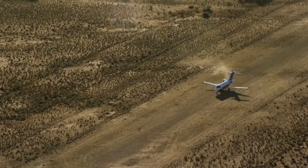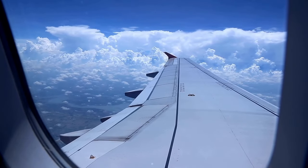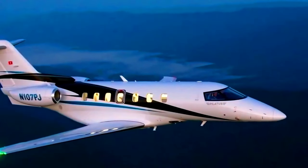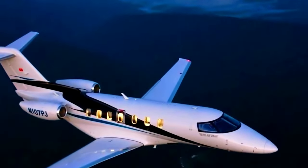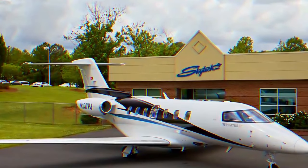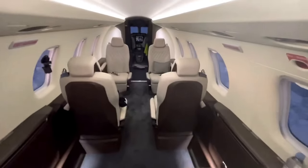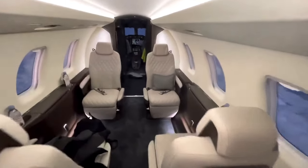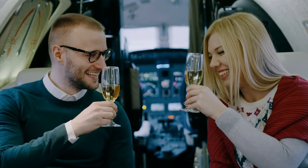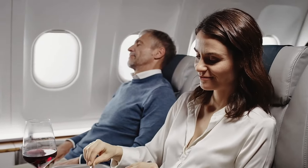Comfort is one thing, but what about performance? The cabin is designed with pressurization systems that maintain a comfortable environment even at high altitudes, reducing fatigue and ensuring you arrive feeling refreshed. This jet isn't just limited to major airports — thanks to its short takeoff and landing capabilities, it can access smaller airfields, getting you closer to your final destination. The cabin also features noise-reducing features for a peaceful atmosphere, plus a fully equipped galley for in-flight catering, so you can enjoy gourmet meals at 40,000 feet.